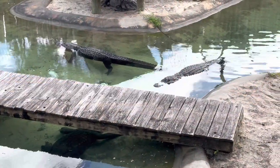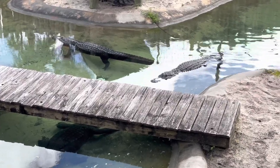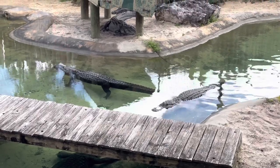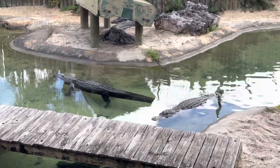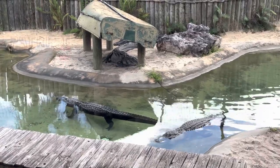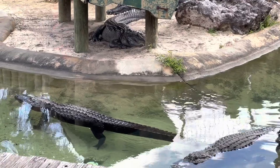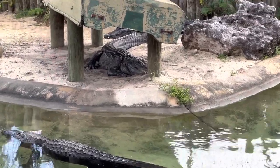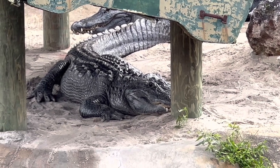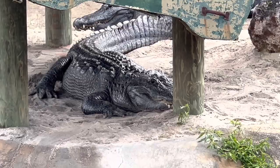If you've never seen a Florida gator, here you go. They just kind of sit there and don't move. Every now and then you'll see them move around, but for the most part they just chill and enjoy the Florida weather. Mean-looking SOB.